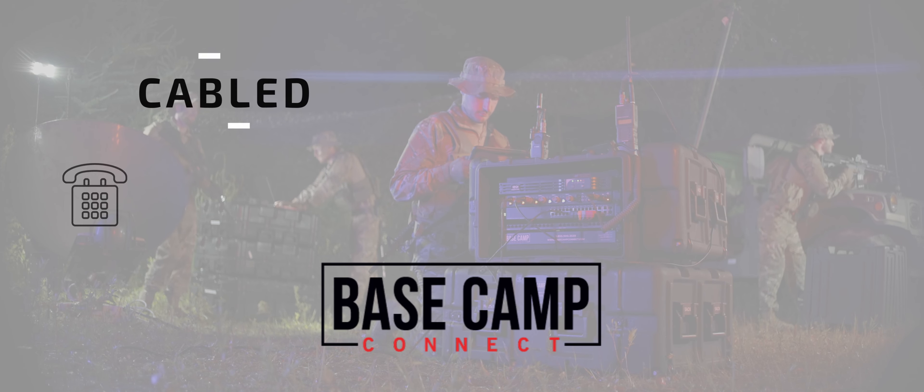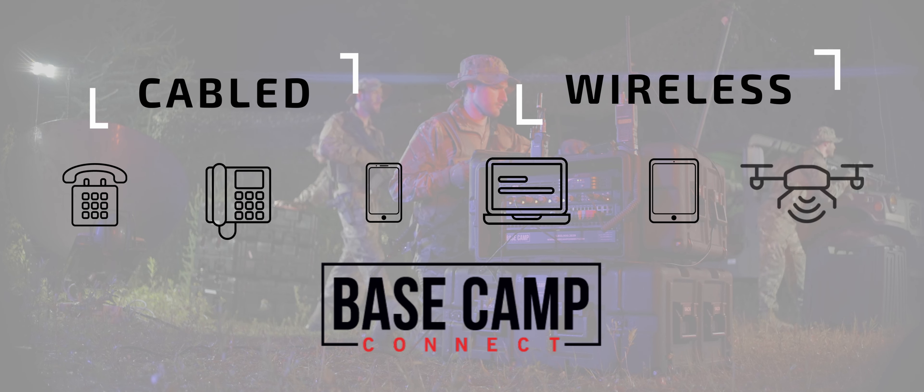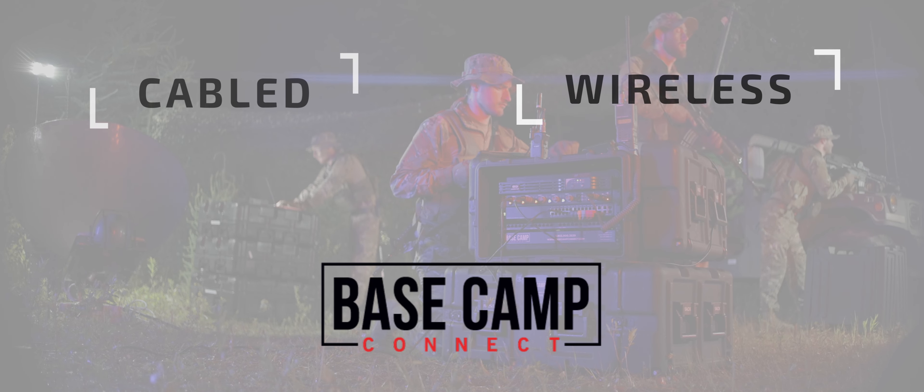Incoming calls can be merged into a specific talk group for phone-to-radio conversations. Basecamp Connect enables cabled and wireless connections to share data with smartphones, laptops, cameras, drones, and other devices brought on scene by the various parties in a scalable solution.